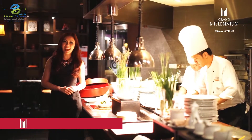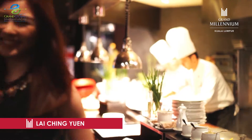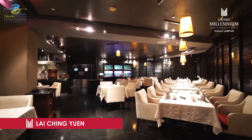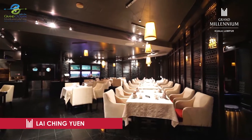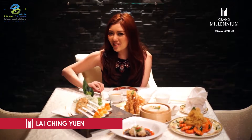After a busy day, I'm famished. Fortunately, at the Grand Millennium, I'm spoiled for choice. If you adore Cantonese food as much as I do, then be sure to head down to Lai Ching Yuan for some delicious authentic dishes. The ambience is lovely, warm and sophisticated — it complements the food just perfectly.